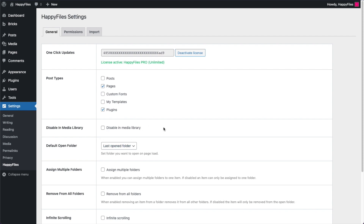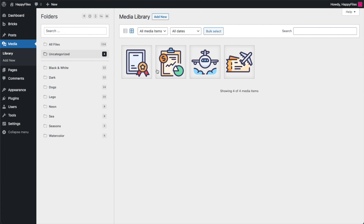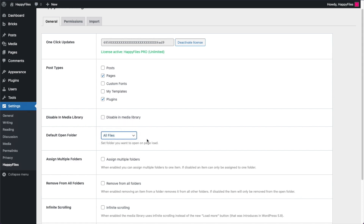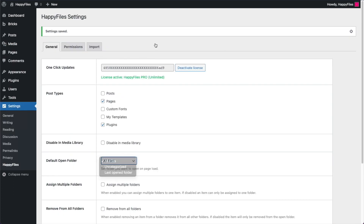Back in Settings, you now have the ability to disable Happy Files in the media library. If you're a Pro user and only want to organize plugins, you can disable the media library and just enable Plugins and Pages, for example. There's also a new "Default open folder" setting. By default, it reopens whatever folder you had selected last. But if you always want to view all files by default, you can set it to All Files — then every time you reload the media library it opens to all files.